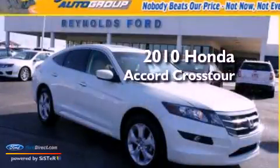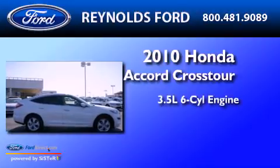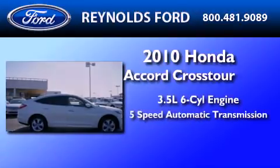This is a 2010 Honda Accord Crosstour. It has a 3.5-liter, six-cylinder engine and a five-speed automatic transmission.